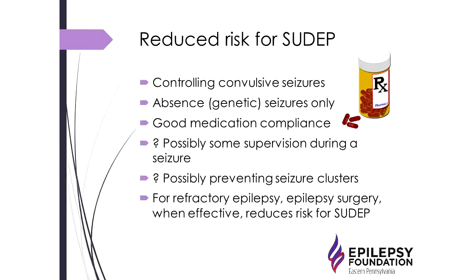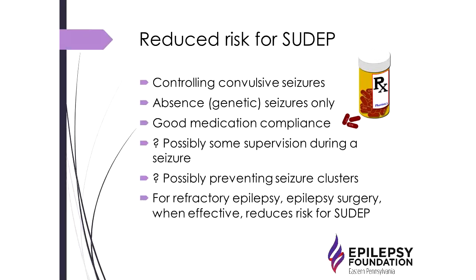What has been associated with reduced risk of SUDEP? Controlling convulsive seizures is key — people with only absence seizures appear to be very low risk. Good medication compliance reduces risk. There is some data suggesting that supervision during a seizure may reduce the risk of SUDEP. Gentle stimulation after a convulsive seizure — not aggressive stimulation — may promote good breathing recovery and reduce SUDEP risk. Preventing seizure clusters may also help. For people with refractory epilepsy, epilepsy surgery can actually reduce the risk of SUDEP when effective.